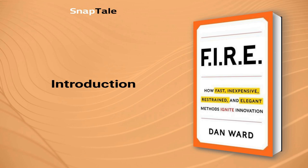Dan Ward: FIRE — Fast, Inexpensive, Restrained, and Elegant Methods Ignite Innovation.